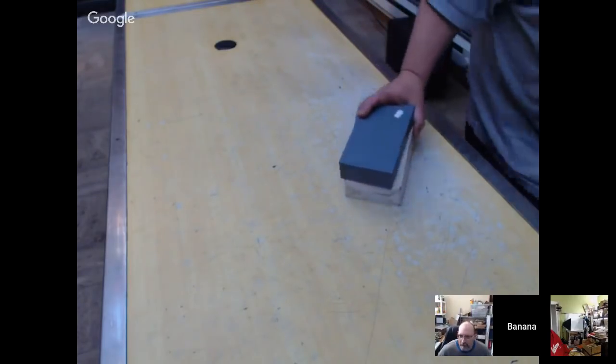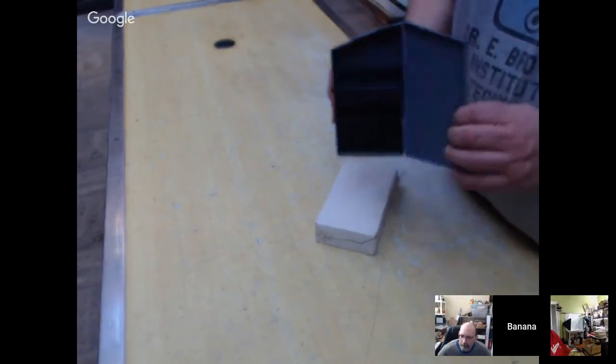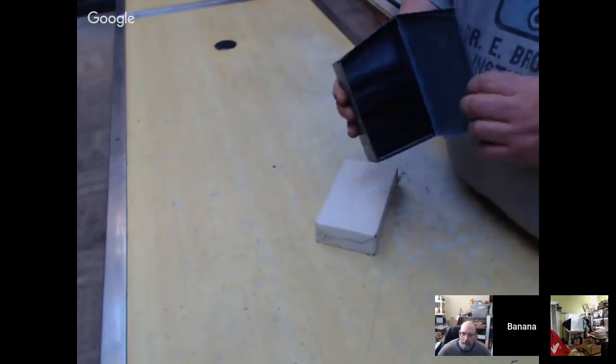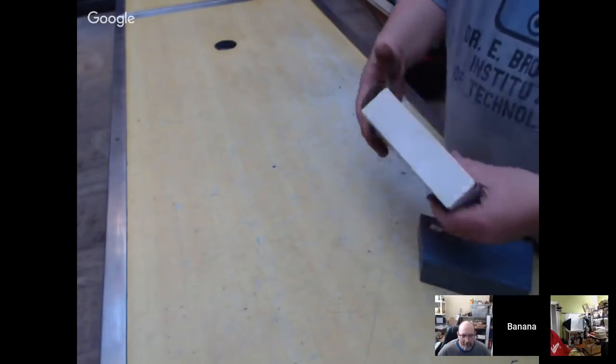Next we have two more drill bit indexes — just the boxes but clean as a whistle. One is still in the original box.